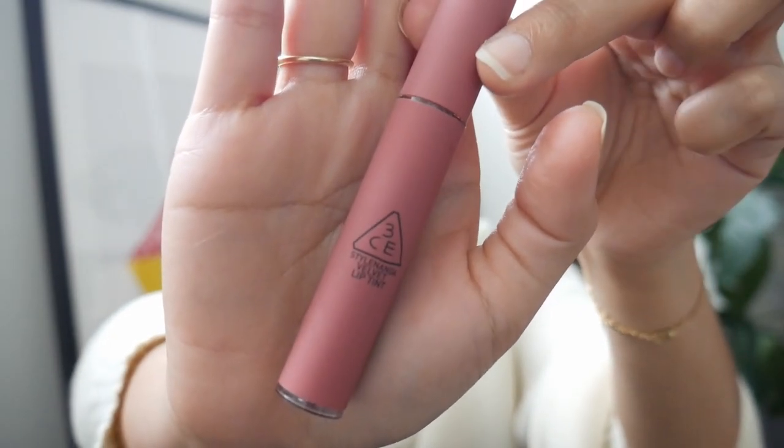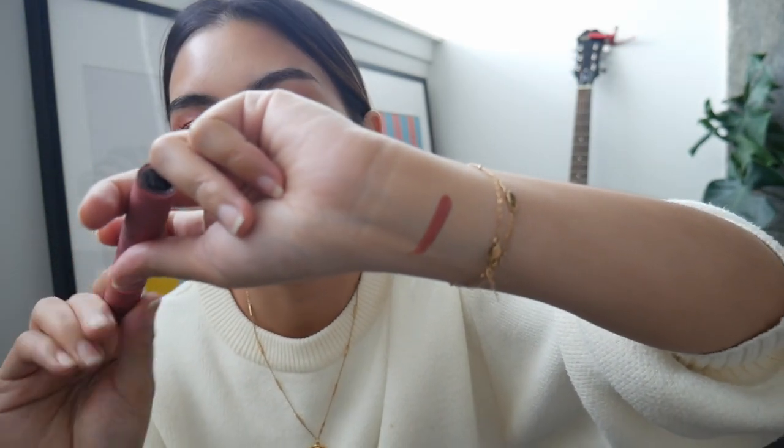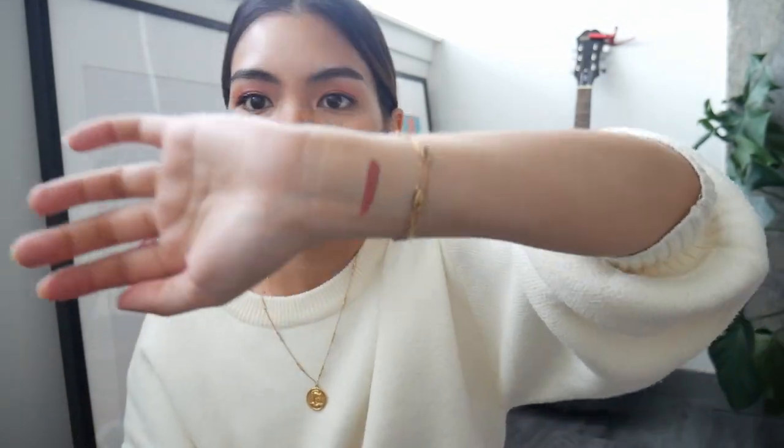The next product that I keep hearing good things about are the 3CE Velvet Lip Tints. I'm also wearing one right now as my lip color — it's just way easier to show you guys how it looks when I'm actually wearing it on my face. I can also swatch it for you — it's so beautiful. It feels really really good on the skin, so I would highly recommend these. I'm usually not a big fan of these kinds of things because they dry out your lips, but the technique is you put a lip sleeping mask on underneath, then you put it on, and that solves the problem.